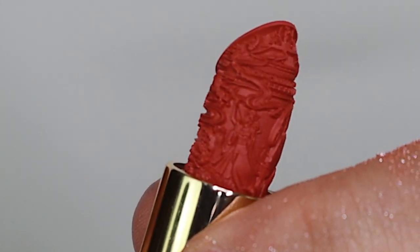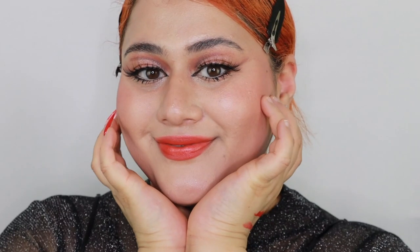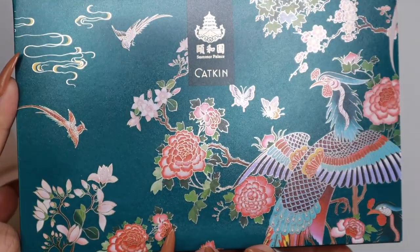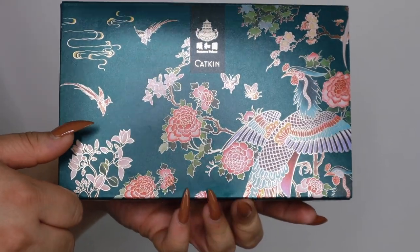As beautiful as the makeup is, it also performs beautifully. So let's get into how I did this look and what I used. The first thing I used in this makeup look was the Katkin Summer Palace Moisture Cover BB Cushion Foundation. I used the shade C01.